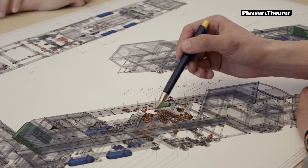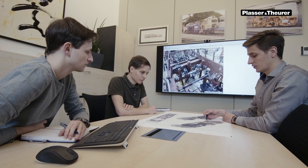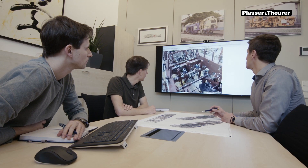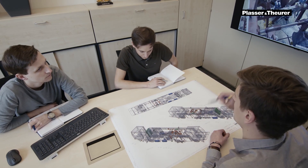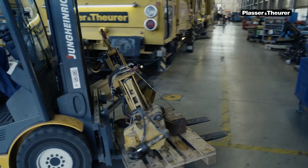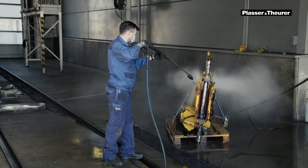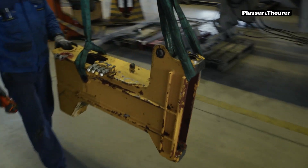Even so, this project is feasible for us. As the manufacturer, we at Plasser and Theurer have the engineering know-how and the technical documentation necessary for the reconstruction. The project is also cost-efficient — purchasing an adequate new machine would have been significantly more expensive. Besides, the project can be completed within a relatively short time frame. After one year, the machine is scheduled to re-enter operation.